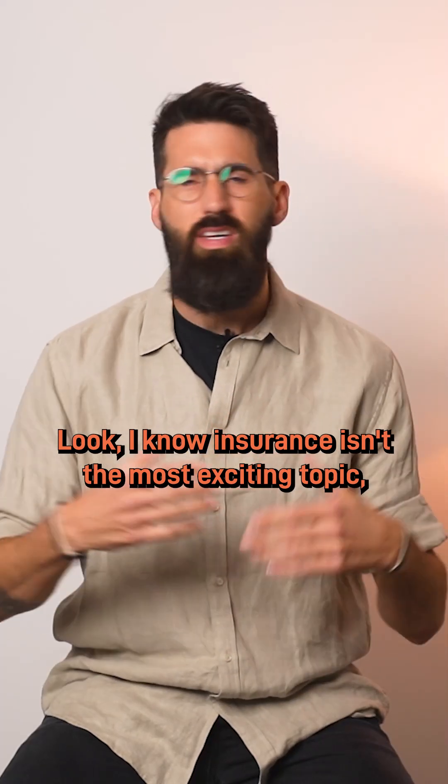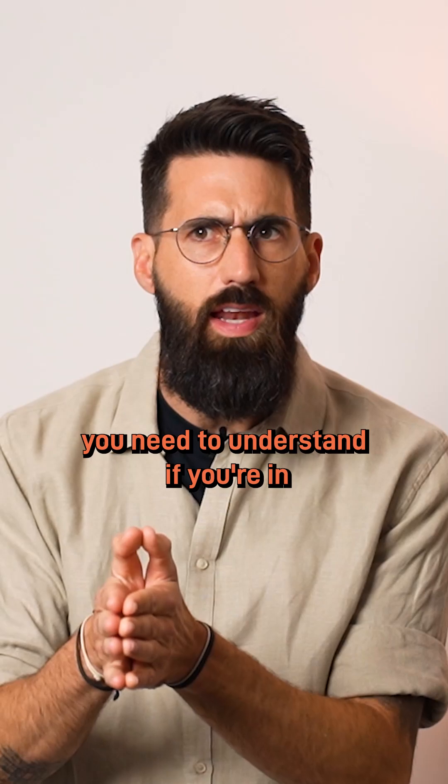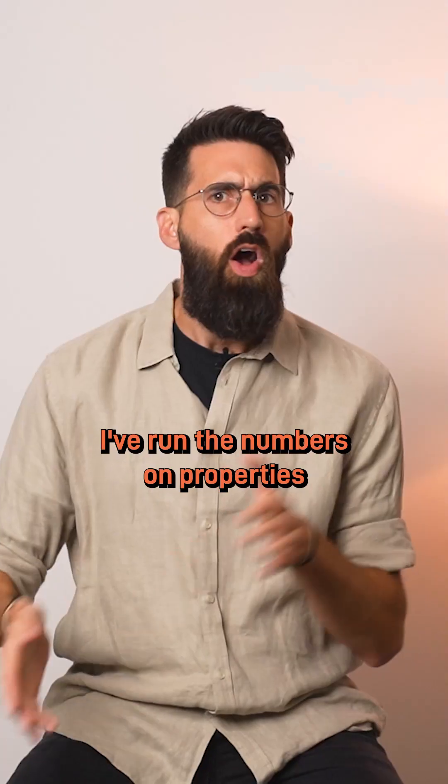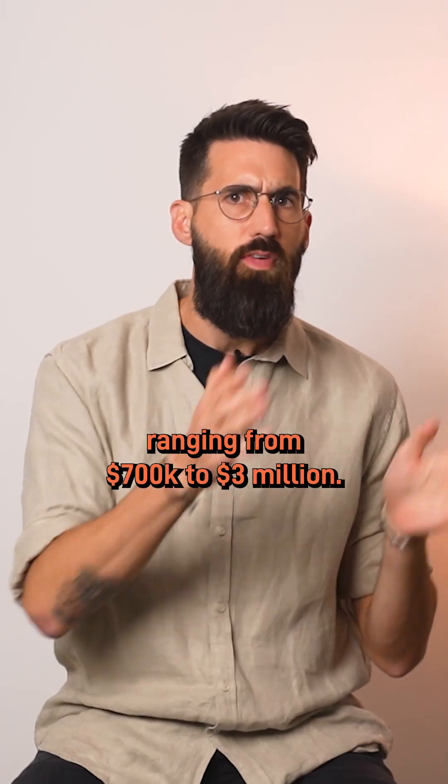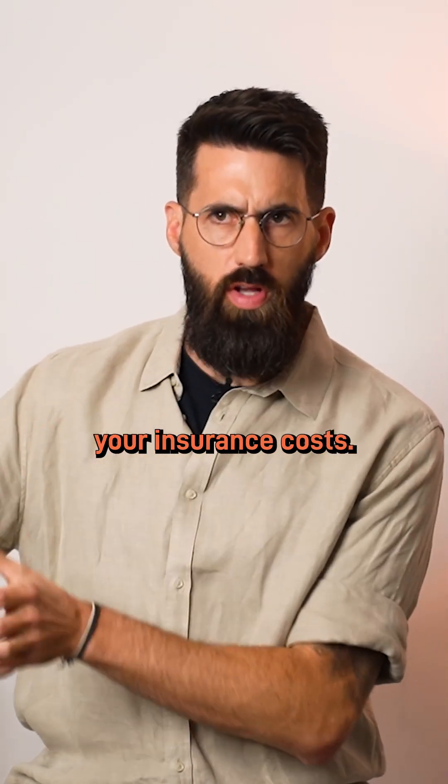Look, I know insurance isn't the most exciting topic, but trust me, it's something you need to understand if you're in the commercial property game. I've run the numbers on properties ranging from $700,000 to $3 million. Let's break down what actually affects your insurance costs.